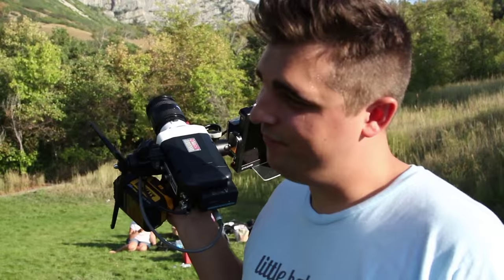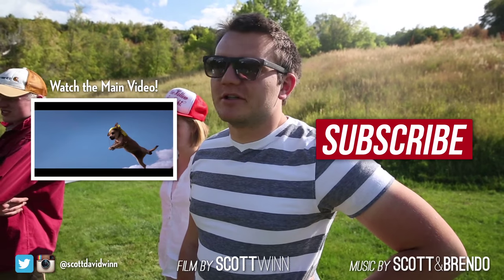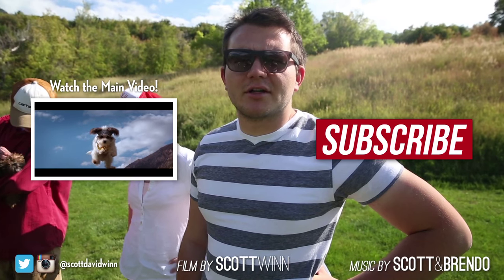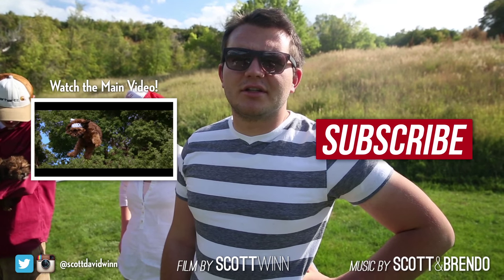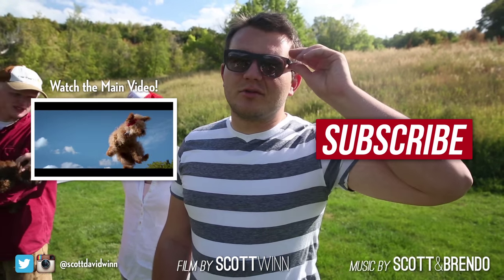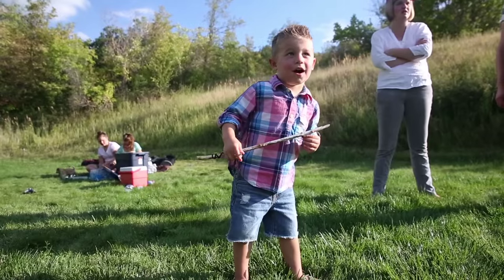We're done. That's how we roll. Peace. So you can keep watching these. Smile.